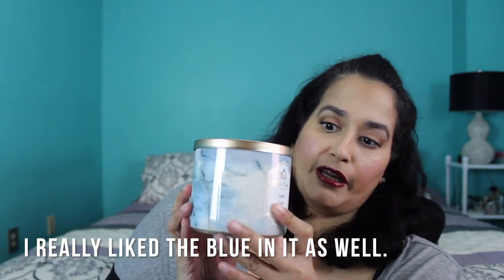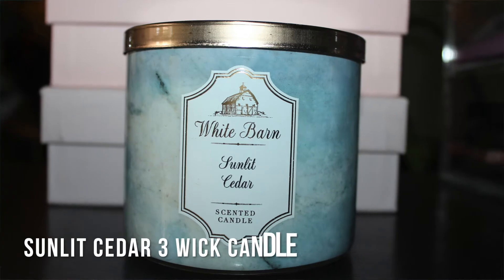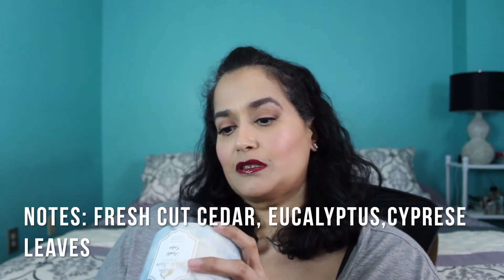I picked this next one solely based on the container — it's black with gray marbling, so pretty. It's called Sunlit Cedar, and the notes are fresh cut cedar, eucalyptus, and cypress leaves. I love eucalyptus, so I was hoping I'd like the scent. It smells so good! Right now, from the new ones, this is my second favorite — the coffee one is number one, this is second, and the vanilla patchouli comes in third.